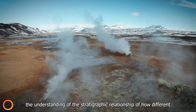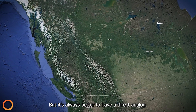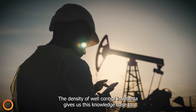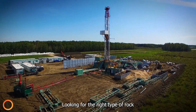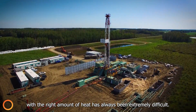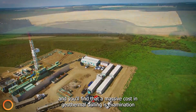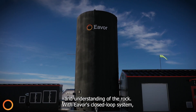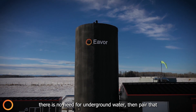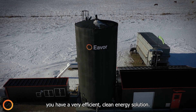When we're looking for heat underground, the understanding of the stratigraphic relationship of how different rock types influence the distribution of heat can be modelled, but it's always better to have a direct analogue. The density of well control in Alberta gives us this knowledge base to be efficient and safe. With Ever's closed-loop system, there is no need for underground water. Pair that with Alberta's extensive drilling knowledge and expertise, and you have a very efficient clean energy solution.